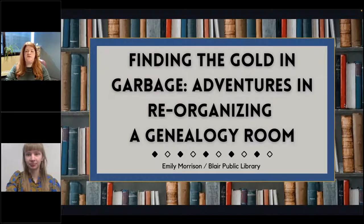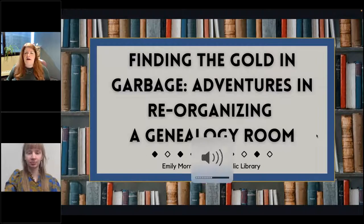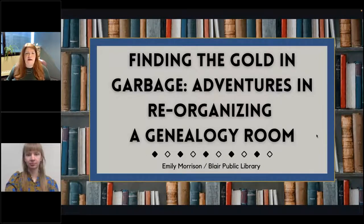It is a little after 12 o'clock noon central time. It's time for our lightning round sessions for today's Big Talk from Small Libraries online conference. I'm your host, Krista Porter, here at the Nebraska Library Commission.